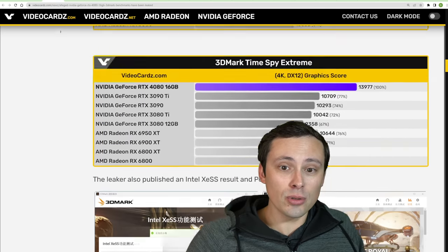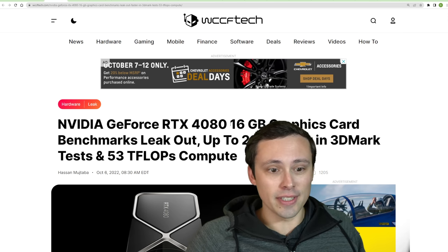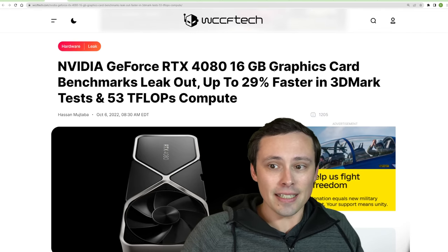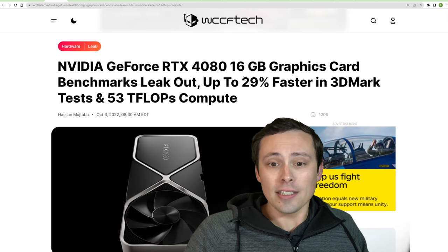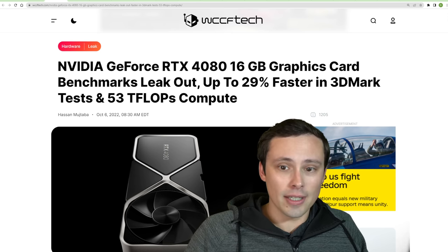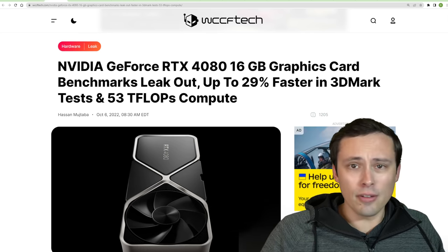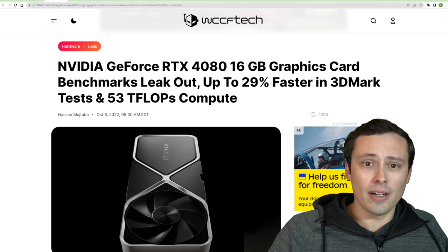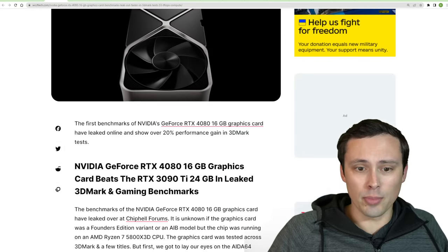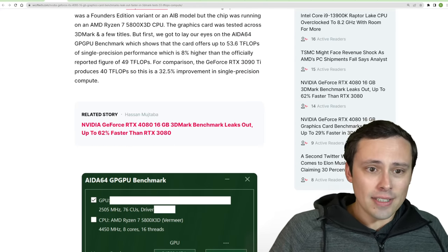Now let's jump into some performance leaks. The RTX 4080 16GB graphics card has been tested and some performance leaks are showing up in 3DMark specifically. The source is coming from a post on the Chip Hell forums, though I'll link all my sources in the description — I'm getting this from a WCCF Tech article, reported by a few other places as well.